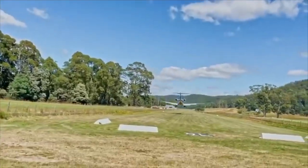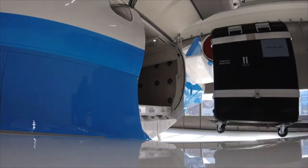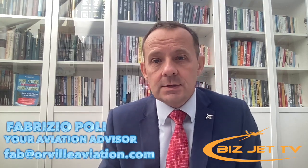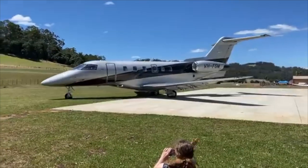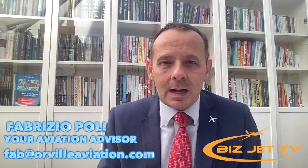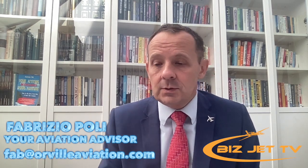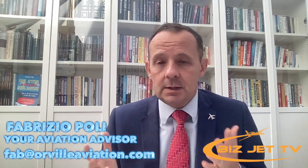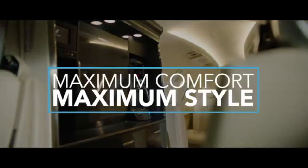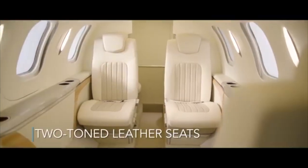The Pilatus PC-24 is a very unique aircraft because it can land on grass and unpaved runways, and it has a large cargo door at the back — handy if you like skiing, fishing, or need to move equipment. It's pricier than the others, around $10–11 million new, and pre-owned examples also tend to trade at just over $10 million. By comparison, the Citation CJ4 runs about $7–8 million, the Phenom 300 about $6–8 million, and you can get a HondaJet for under $5 million. The PC-24, CJ4, and Phenom 300 all have around a 2,000-mile range, while the HondaJet has less.